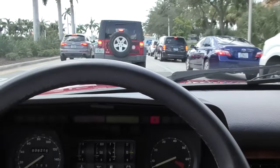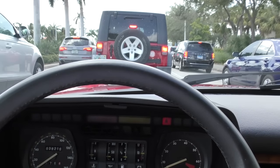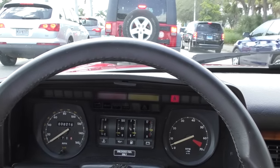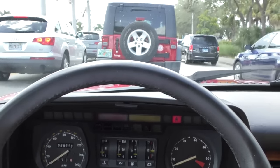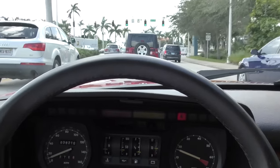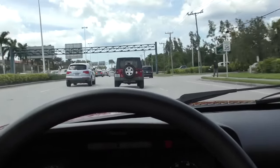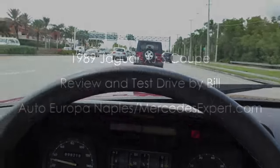There it is — 1989 Jaguar XJS Coupe, High Efficiency V12, a very collectible car that's becoming more and more collectible. They say if you're going to buy one, start with the finest example you can find: one that's not rusty, that runs properly, and that has documents and service history. This car has all of those things, with 38,000 very real miles. Beautiful red exterior, lovely Connolly beige leather interior — just a fantastic piece all around. Give us a call at 239-298-8000 or visit aenaples.com. Thanks for looking, and we'll see you with the next one.